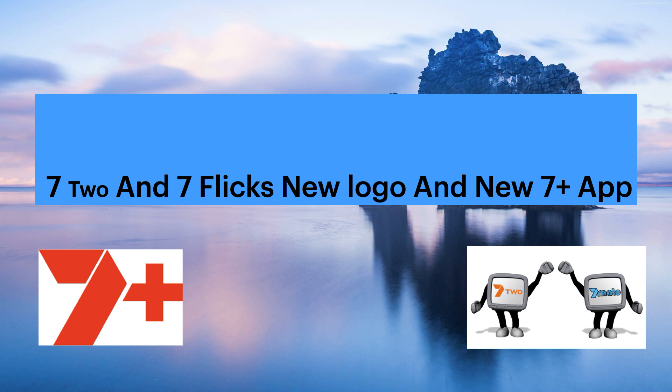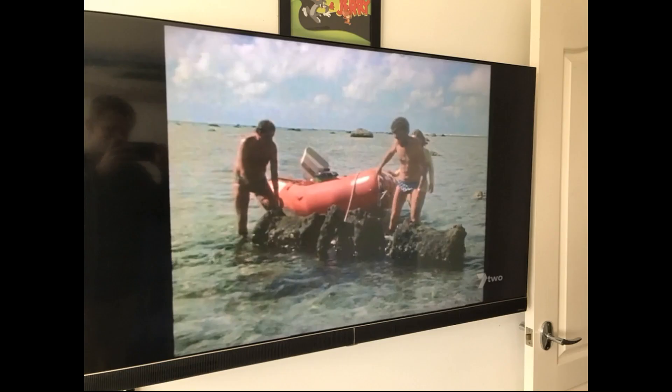Now let's talk about 7-2 and 7 Flix. Two weeks ago, 7 Mate recently changed the font of their logo. Basically, it's the same sort of font — the font that's on 7 Mate is now on 7-2 and on 7 Flix, which actually looks really good. We're gonna show you what it looks like on 7-2 first. That's the new 7-2 logo on Channel 7, and for some reason the channel actually looks clearer — not too sure why that is, but it does look a little bit clearer on Channel 7.